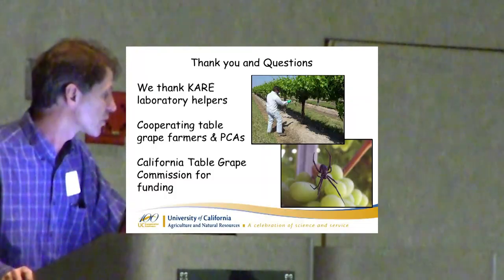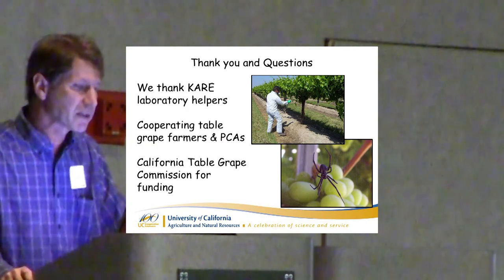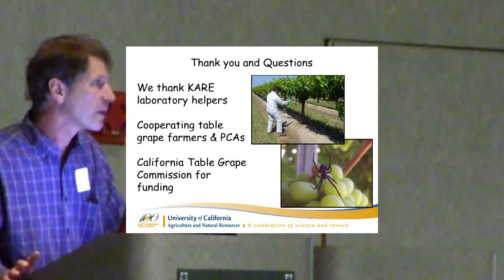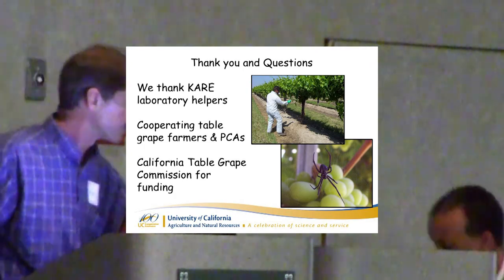I think it's a great video. With that, I'm going to stop and hopefully have time for some questions — I think I do have two minutes. I want to thank the collaborating growers and the Table Grape Commission for funding this work as well. Thank you.